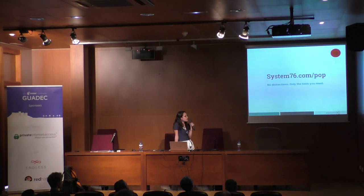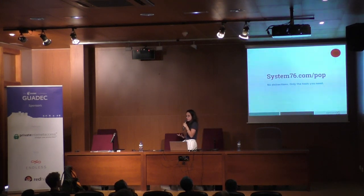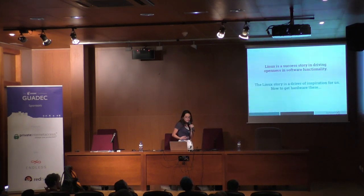Pop!OS is just a year old, which means now that we have the aesthetics correct and the architecture and feel established, it's time to dig a little deeper and do more user testing to continue pushing the platform forward. Linux is a success story in driving openness and software functionality, and that Linux story is a driver of inspiration for us. Our goal is to get hardware in that same space.